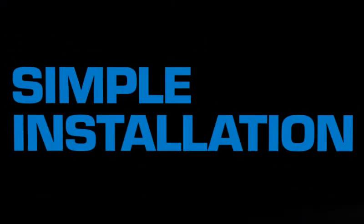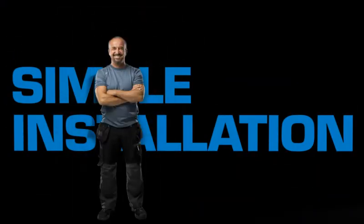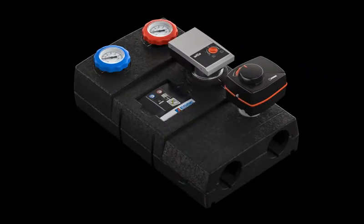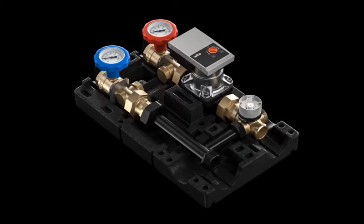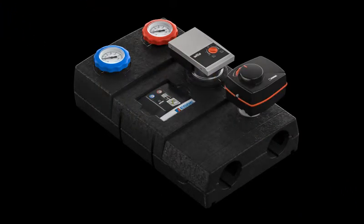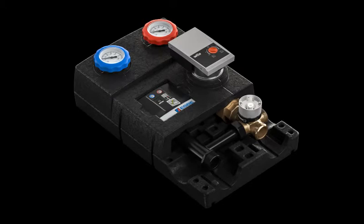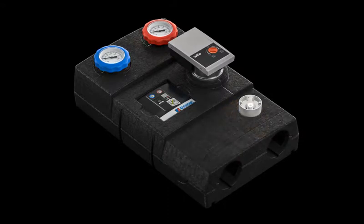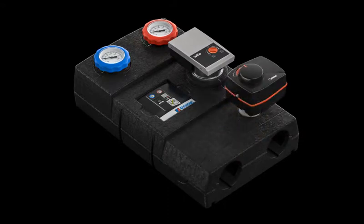ESPY is well-known for keeping the installer in focus and making products that are simple to install. The new circulation unit is no exception to that. The combination product is quick to install, with all components pre-assembled. You only need to connect the four pipes and the power cord, and that's that. With electronic components on the outside, settings and adjustments can be made without removing the insulation shell. Service and maintenance is also prepared for. You can dismount only parts of the insulation shell to easily access individual components for inspection and service. Shut-off valves with venting function further increase installer efficiency.